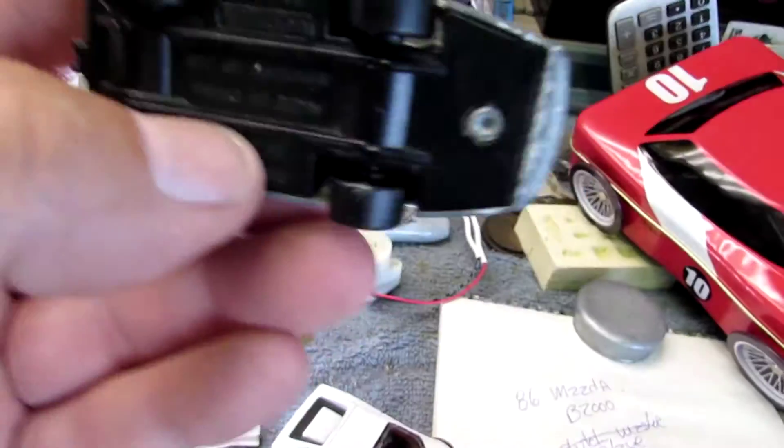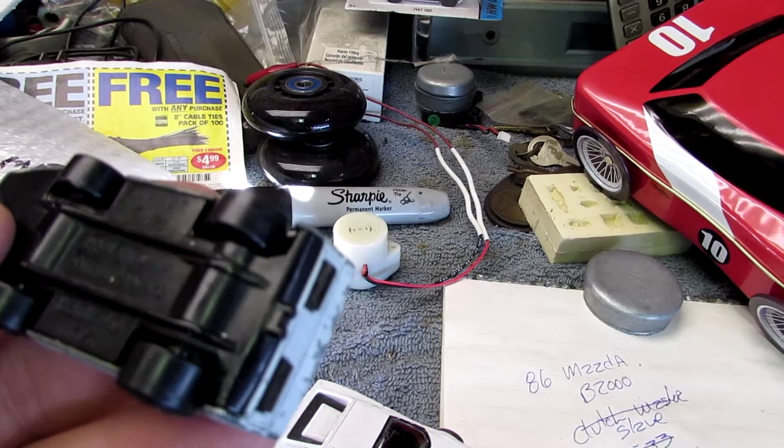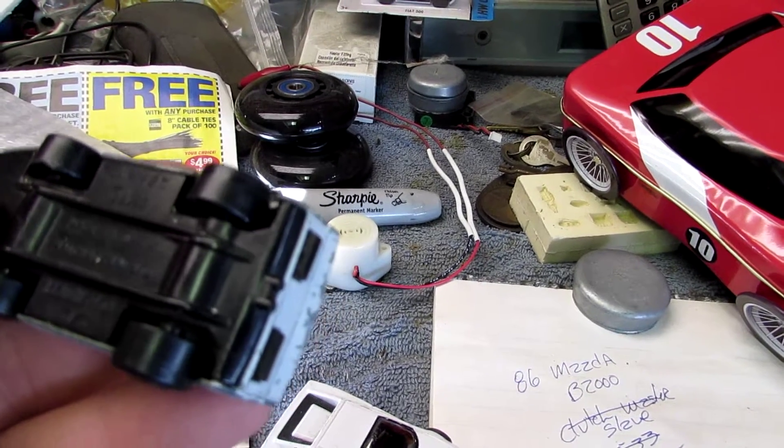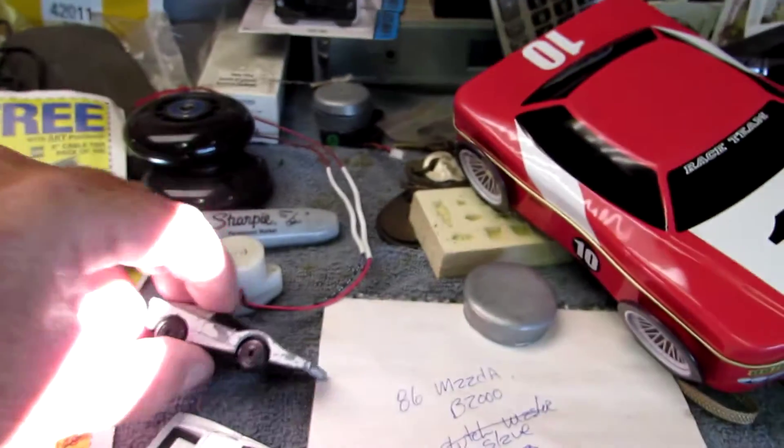And then this little speed bucket here — what is this thing? It is a Super GT. The Super GT — we're not sure what to call it. We'll call it a Super GT.